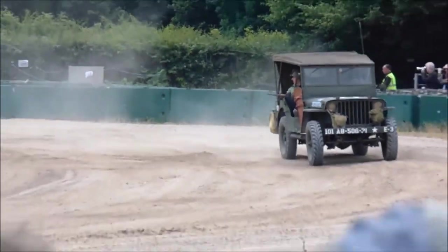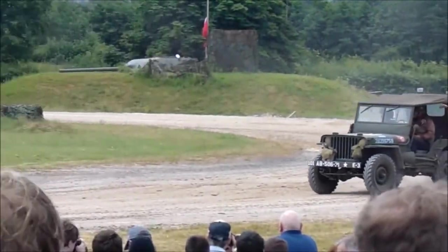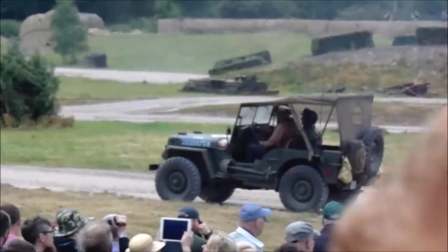GP — general purpose — maybe why it ended up being called the Jeep. Two wonderful examples there, just going around: amazingly sensible, simple American engineering. Master Goose.